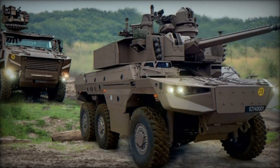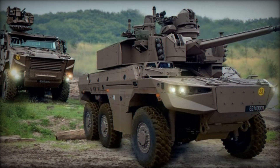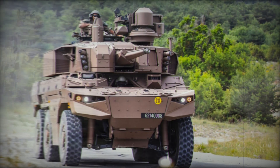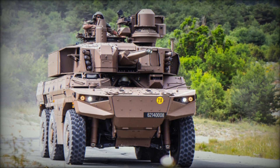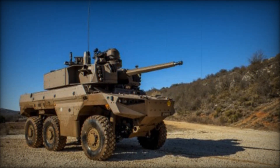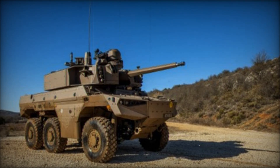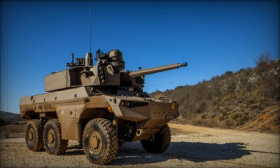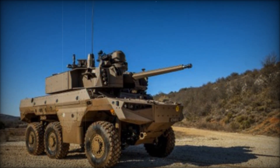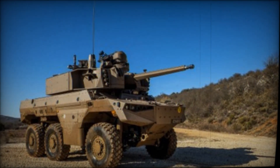The Jaguar EBRC stands as a testament to the French Army's commitment to modernizing its armored forces. With its advanced design, formidable armament, and state-of-the-art defense systems, the Jaguar is poised to enhance the operational capabilities of the French military. As the vehicle rolls into service, it symbolizes a new era of wheeled armored vehicles that prioritize versatility, survivability, and lethality in a rapidly evolving battlefield environment.